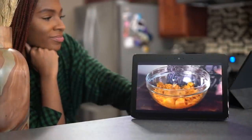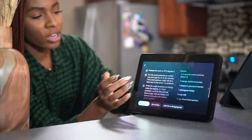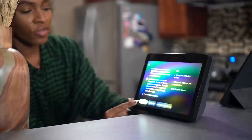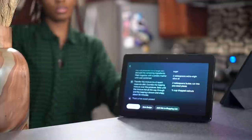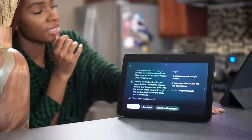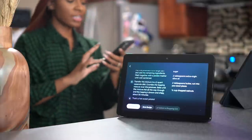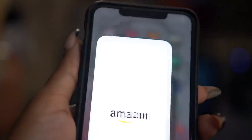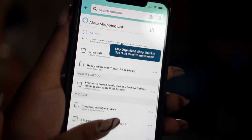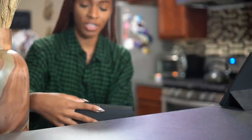My sweet potatoes — I roasted these earlier. I'm not going to use the video while cooking, but it has all the ingredients I need and all the steps: start the recipe, save the recipe, add to shopping list. Because my Echo Show is linked to my Amazon account, everything goes to my shopping list. I can go to my Amazon app, go to Alexa Lists, and all of the ingredients I need are right there.